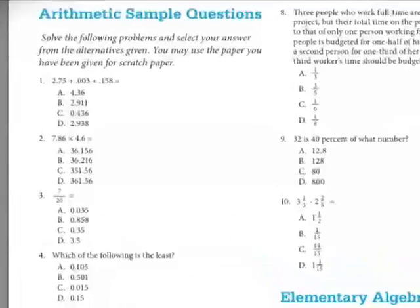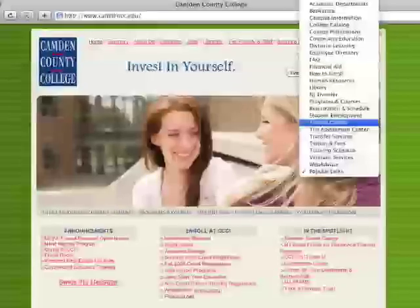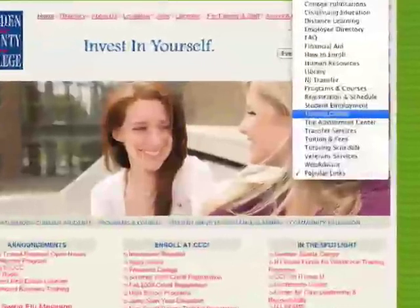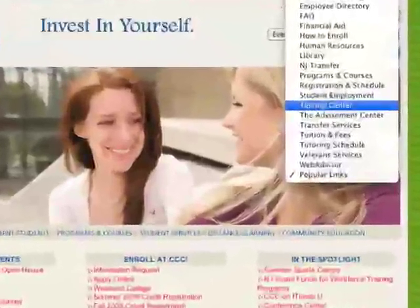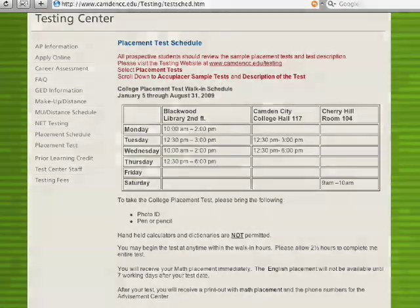To help you do your best, there is a sample test on the website for you to review before taking the actual test. This is available to you by going to the testing center under popular links on the home page. Placement test hours are also posted on this site.